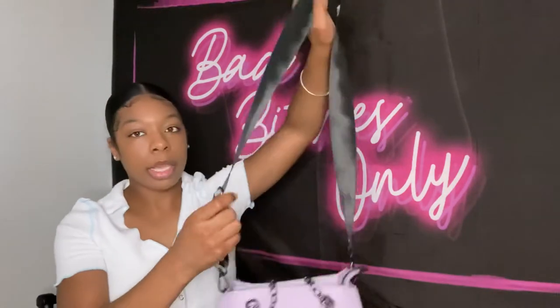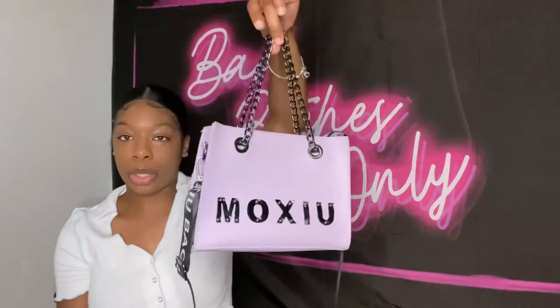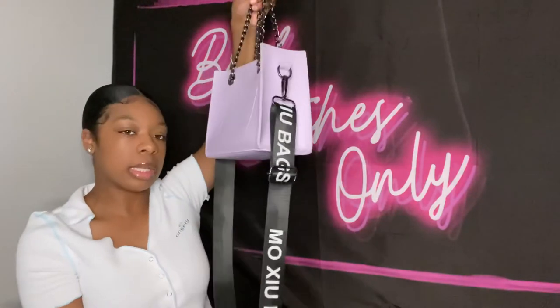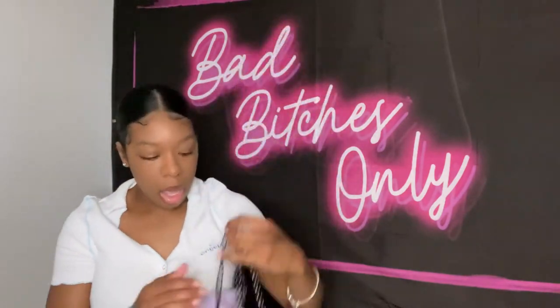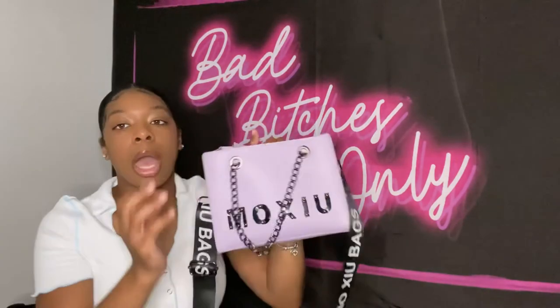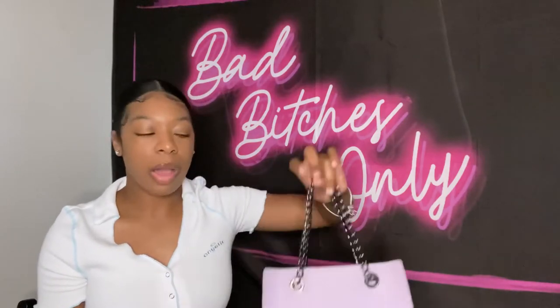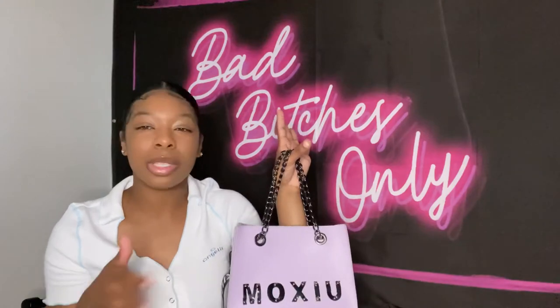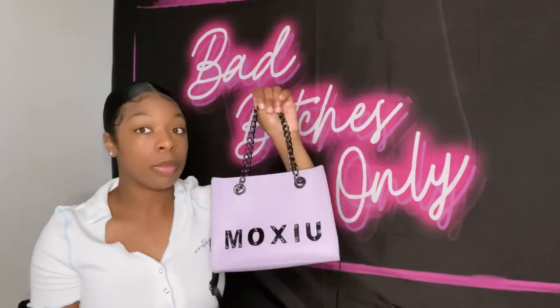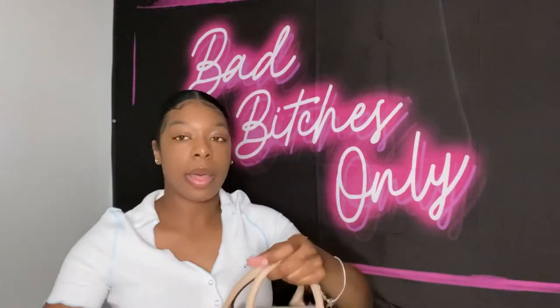This is my fourth bag. I got this off of Shein. It has a black and white strap, or you can hold it by the chains, which is what I normally do. I get a lot of compliments on this bag. It's a purple bag — super cute — but I don't wear it often because I don't have a lot of purple clothes or shoes.